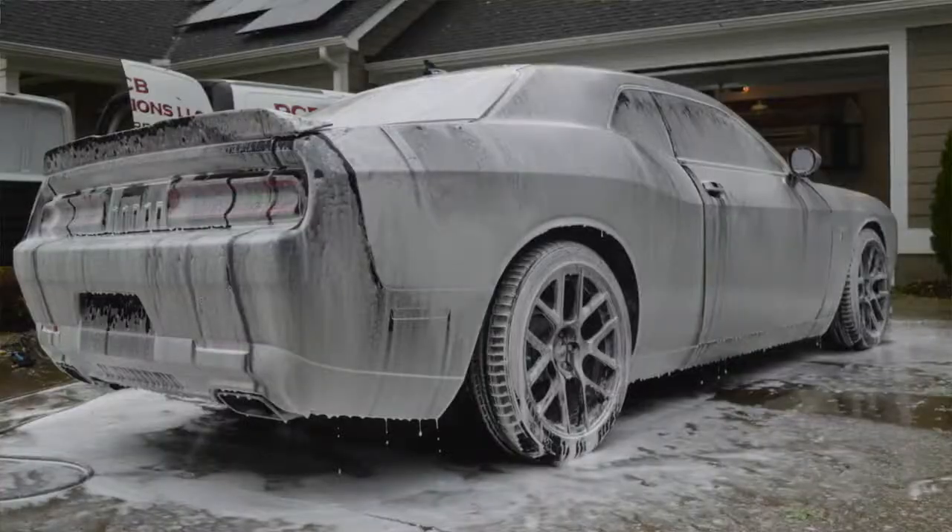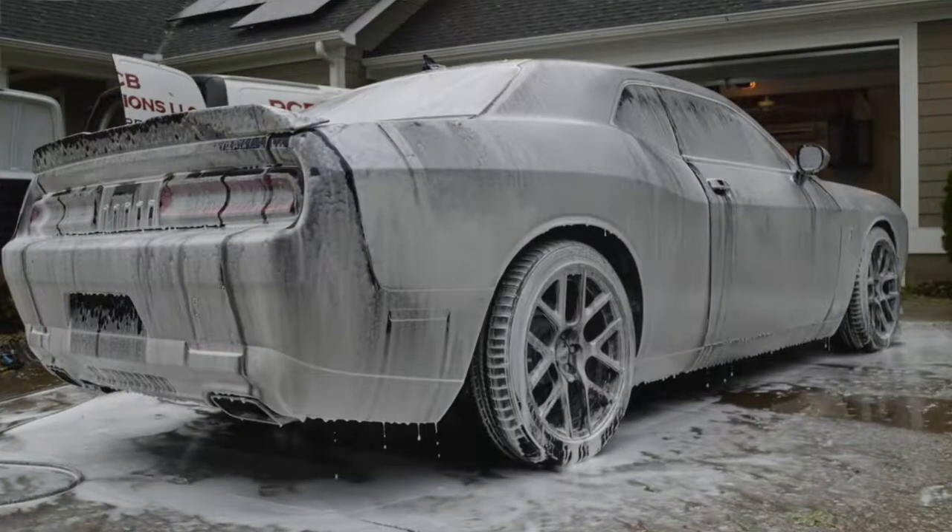Hey guys, welcome to PCB Reflections. We're out back today. I wanted to go over some details with you on this Dodge Challenger we just finished working on. We put around 16 hours into this vehicle.